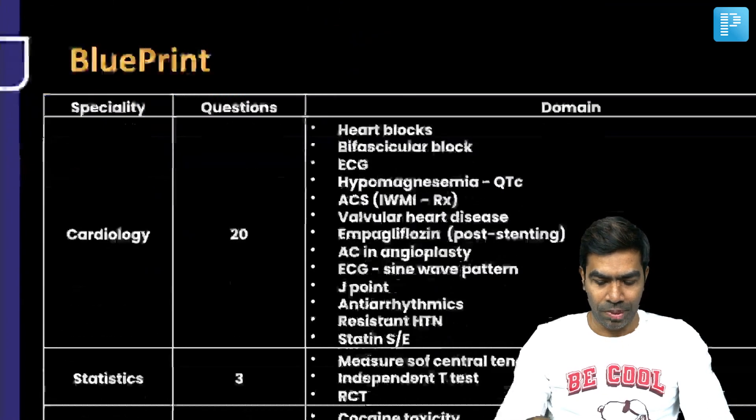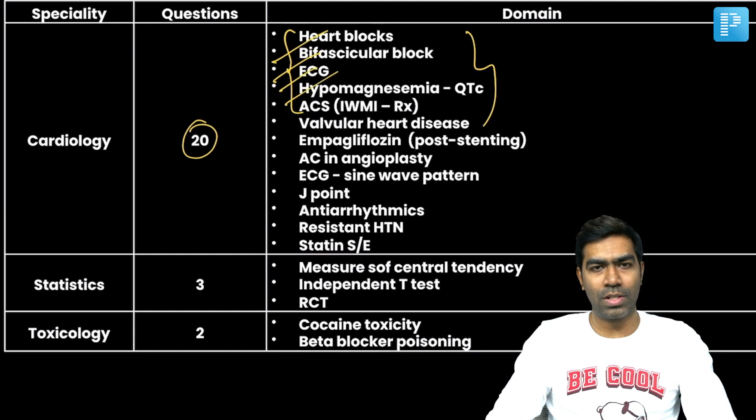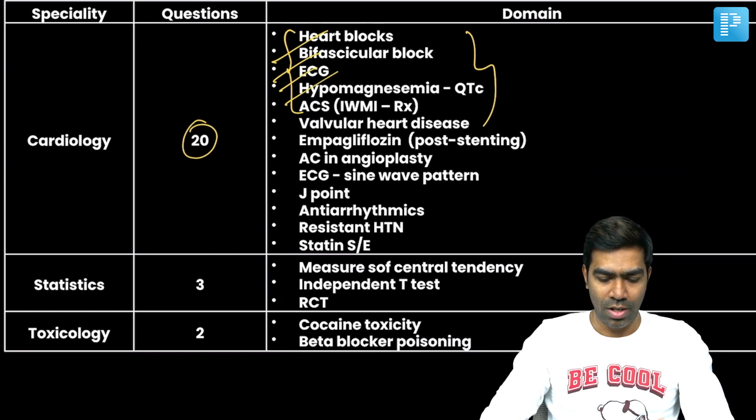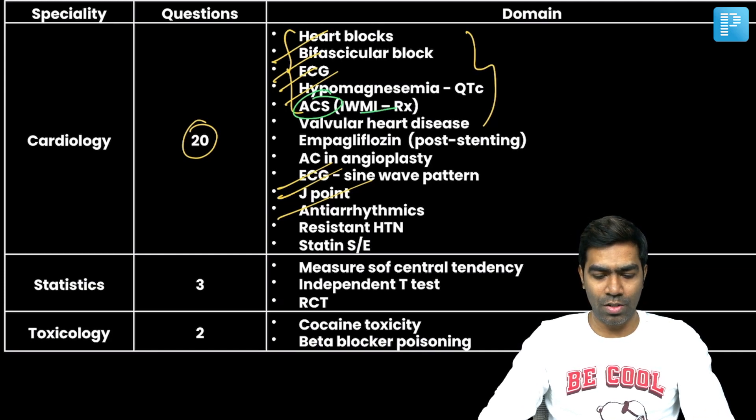In cardiology, you had around 20 to 25 questions. Seven questions alone were from the ECG section — four to five from basic ECG discussion, one question on sine wave pattern, one on J point, and one on antiarrhythmics. Surprisingly, we had only one question on ischemic heart disease — from acute coronary syndrome, specifically what not to do, regarding nitrates in the setting of inferior MI and right ventricular MI. A few questions came from valvular heart disease, which is expected.